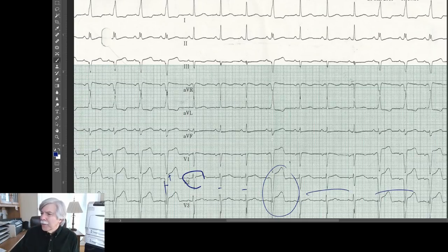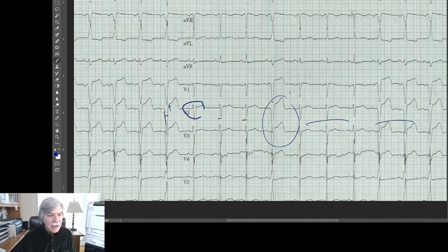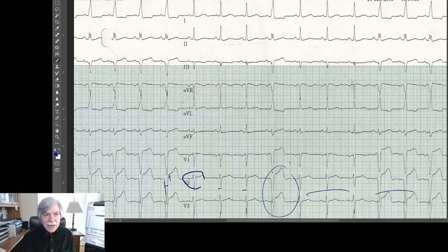When you look at V1 through V6 and even lead one and AVL, it does kind of have a left bundle-ish looking pattern. Maybe not wide enough to be a complete left bundle, but it certainly has that left bundle-y looking pattern. Even V5 and V6 have notching. But the rate doesn't change — it's not like you have a burst of PAT or AFib that gets wide. This is a very odd kind of conduction anomaly that's intermittent — almost like a loose connection in the patient's left bundle branch system.